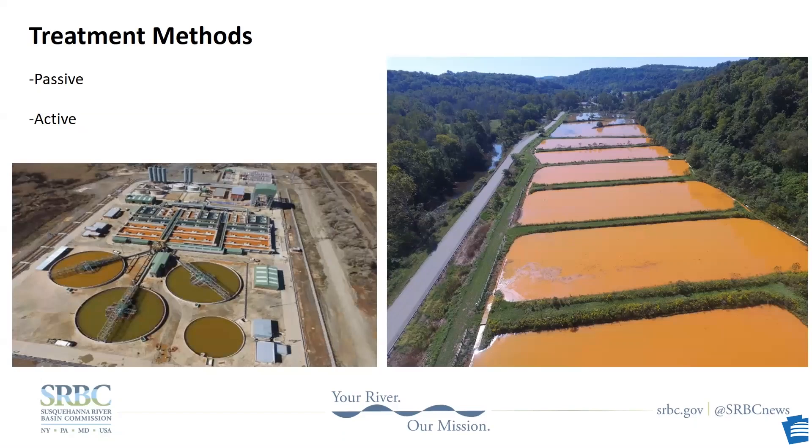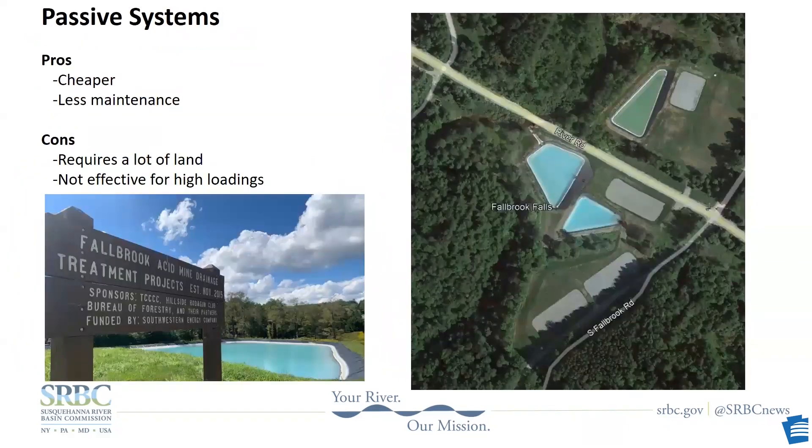To oversimplify it, there are two types of treatment: active and passive. Passive treatment means AMD is generally treated without electrically or mechanically operated components and without chemical reagents. Active treatment uses chemicals around the clock to treat mine water directly. Passive systems are usually used to treat discharges with lower flows and low metal concentrations, and they're usually comprised of a collection and conveyance system, multiple treatment cells, a flushing mechanism, and an area of gas exchange in a settling pond. What's pictured here is the Fallbrook passive treatment system.